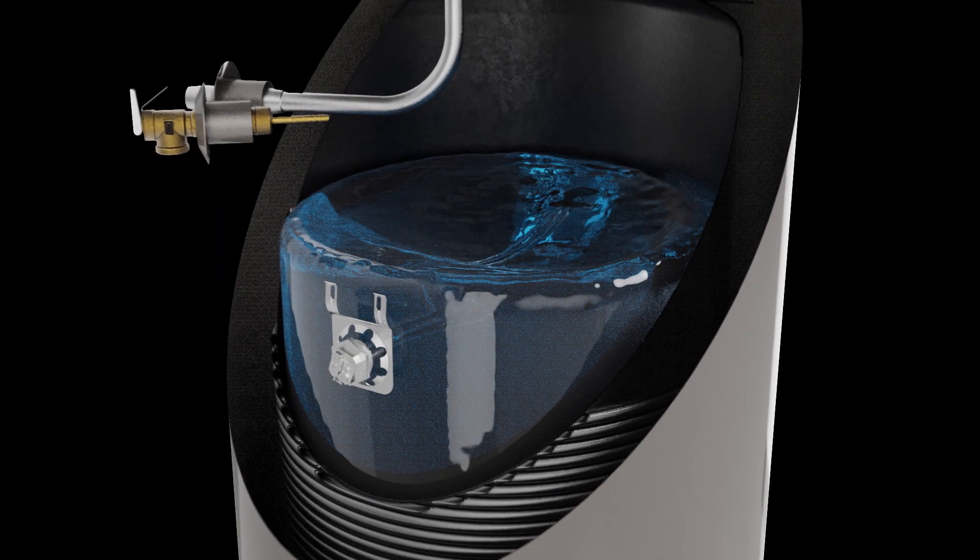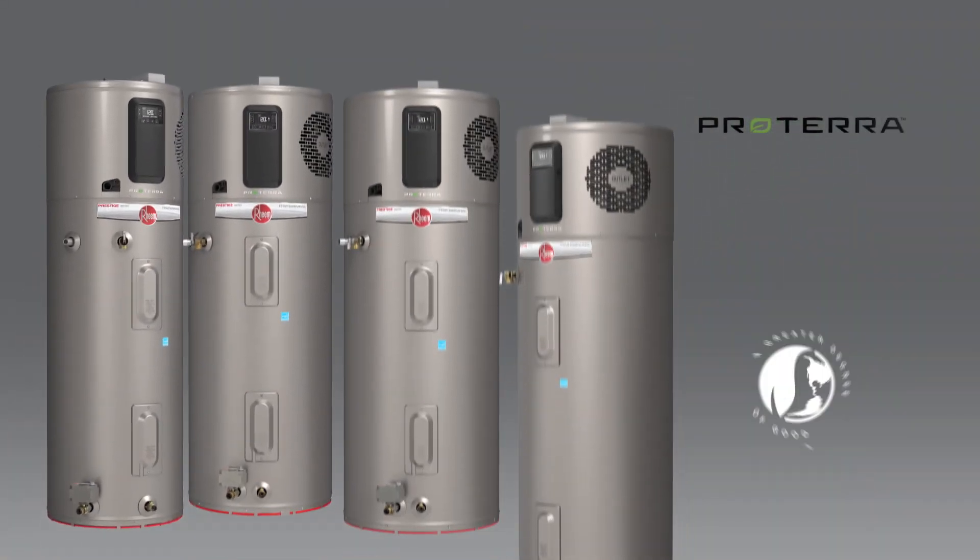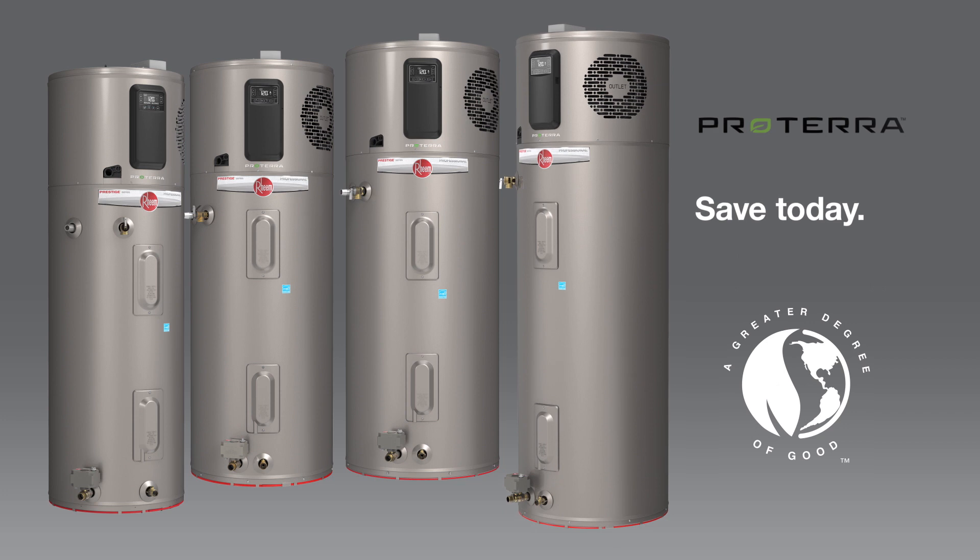On days when more hot water is needed, the hybrid works like a regular electric water heater. The all-new Rheem Proterra Hybrid — it offers savings today and savings tomorrow.